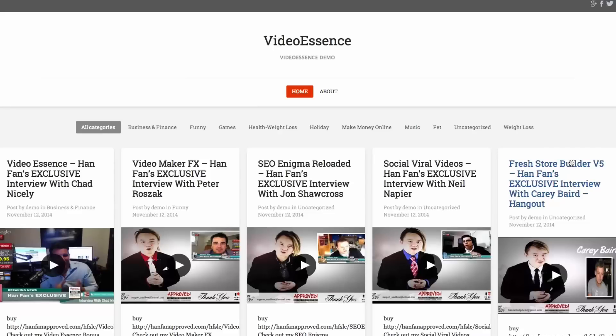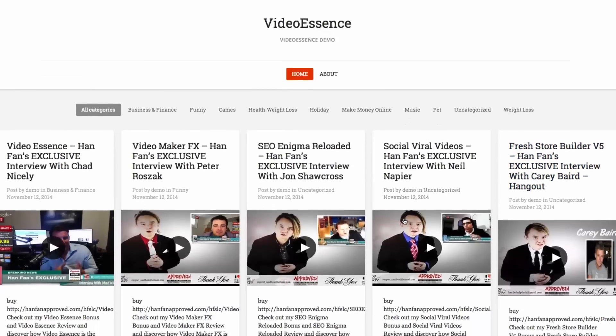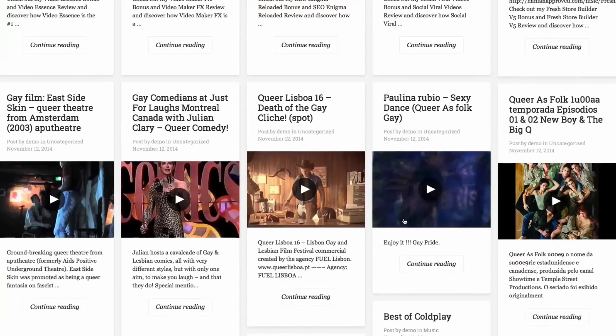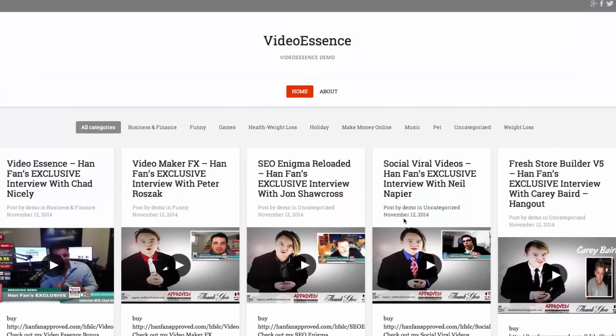Hey, this is Ray the Video Guy, and I wanted to do a quick little video review of Video Essence. What this essentially is, is a product that allows you to quickly and easily create video curation sites just like this, in literally just a couple of minutes, using videos that already exist on the web.